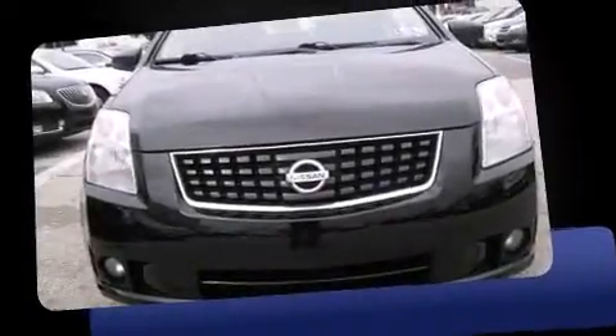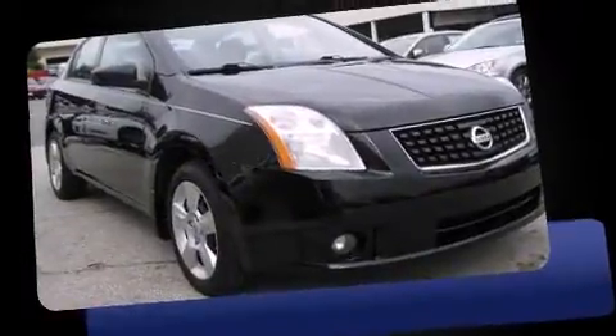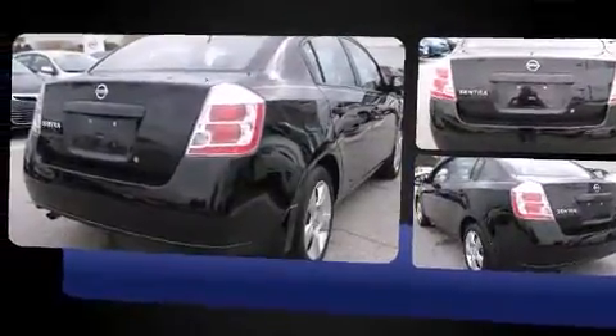Introducing the 2008 Nissan Sentra. This four-door, five-passenger sedan provides exceptional value. Smooth gear shifts are achieved thanks to the two-liter four-cylinder engine, providing a spirited yet composed ride and drive.